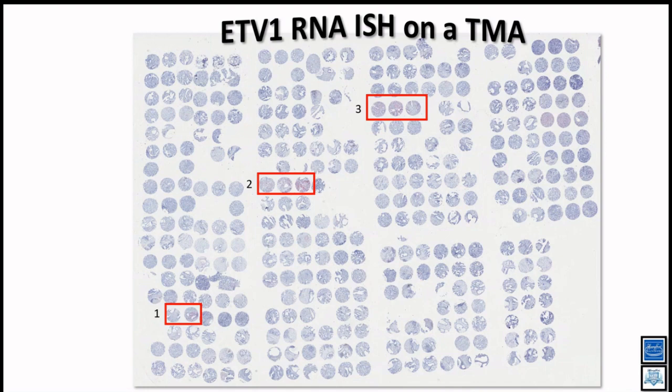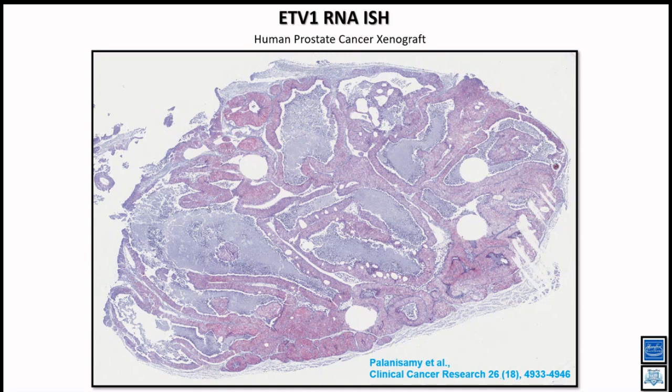This is not only the TMA or needle biopsy. In a patient-derived xenograft tissue with ETV1-positive tumor implanted in mouse, only the human tissue carrying the ETV1 rearrangement shows strong positive signal. All mouse tissue shows no staining at all — no cross-hybridization with mouse genes. This shows the highly specific probe that picks up only the gene of interest. We have published this work — please refer to our papers for the full methods.